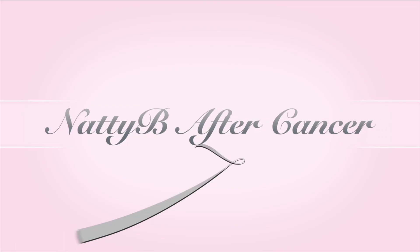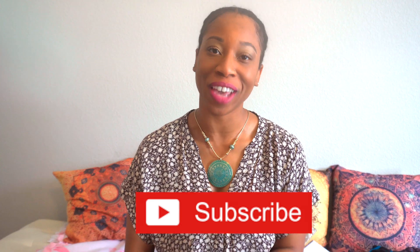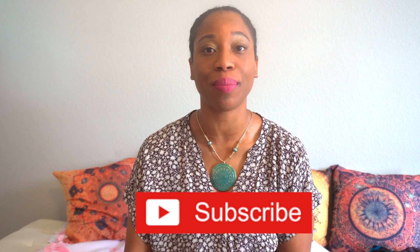Hey guys, Natty B After Cancer. Before we even get started, if you haven't subscribed, please hit that subscribe button — your sister's trying to get her numbers up. I'm passionate about educating about the breast cancer experience for a person who is diagnosed under the age of 35, and really just kind of shed light and illuminate on what the experience is like for any individual who is diagnosed with something such as breast cancer.